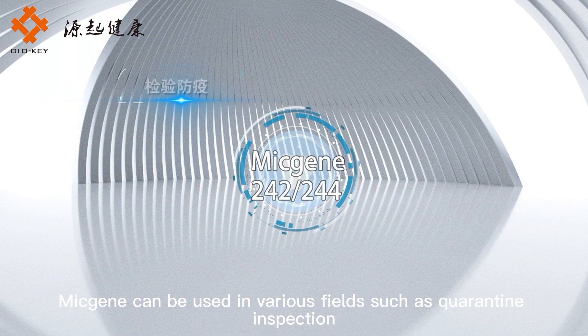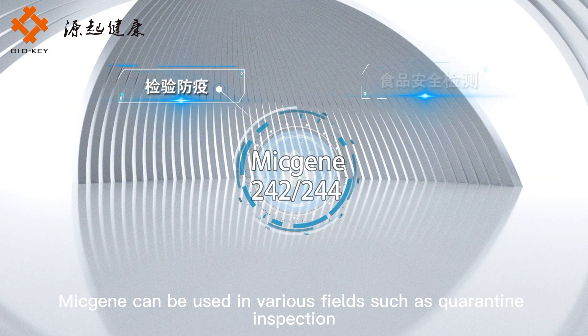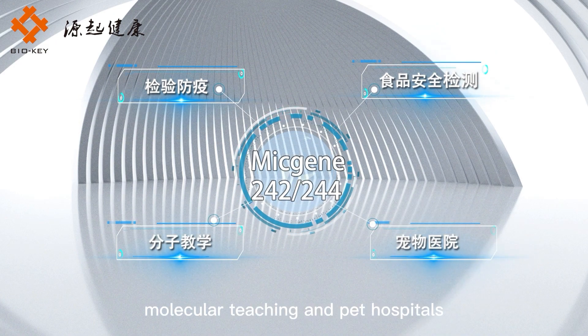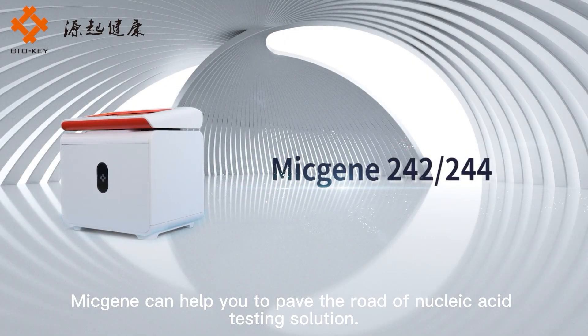MicGene can be used in various fields such as quarantine inspection, food safety testing, molecular teaching, and pet hospitals. MicGene can help you to pave the road of nucleic acid testing solutions.